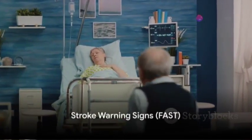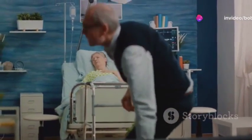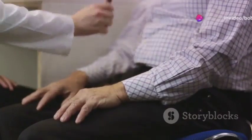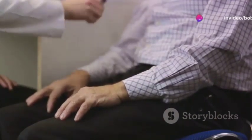Let's delve into the crucial warning signs of a stroke. To make it memorable, we use the acronym FAST. F is for face drooping — if one side of the face droops or becomes numb, or if the smile seems uneven, it could indicate a stroke. A stands for arm weakness: should one arm feel weak or numb, making it difficult to raise or move, it's another warning sign.